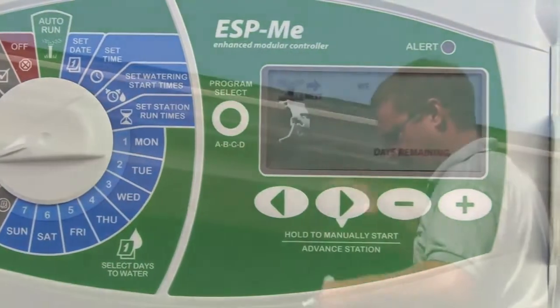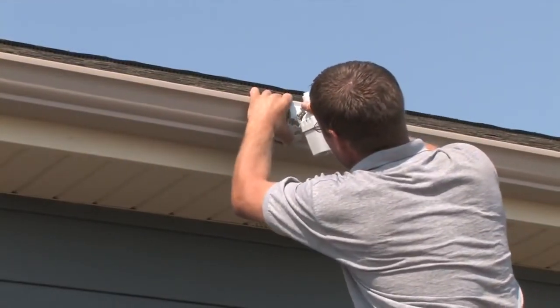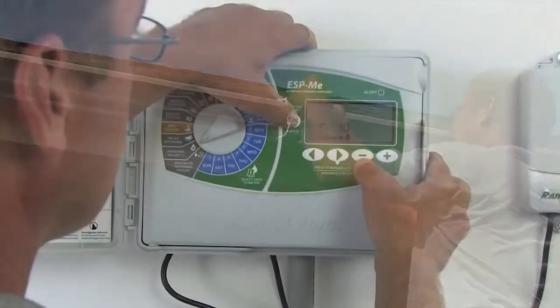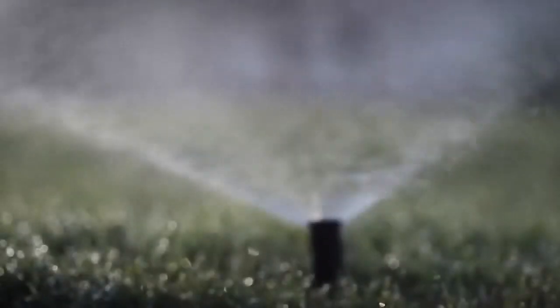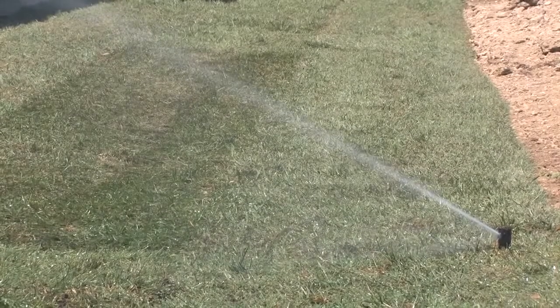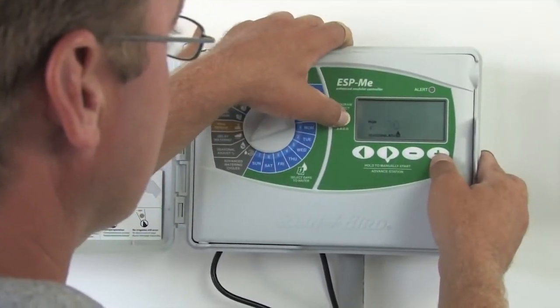Got a landscaped area under an eave or deck? Bypass the rain sensor for that station or for the entire landscape. When the seasons change, change with them. The Seasonal Adjust feature allows you to reduce watering down to 5% of your scheduled program times or increase it up to 200%, applied to all programs or each program individually.